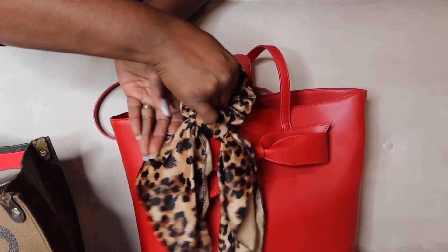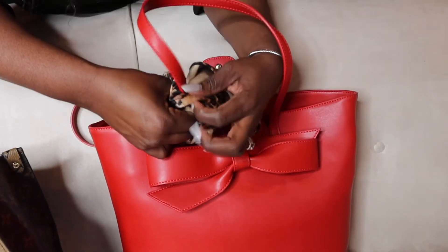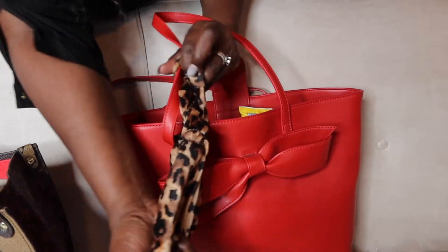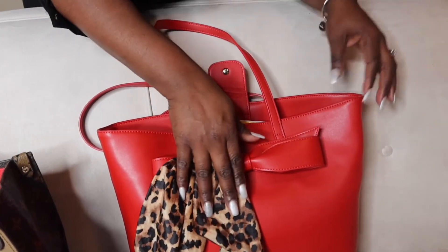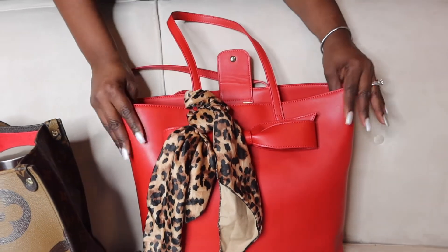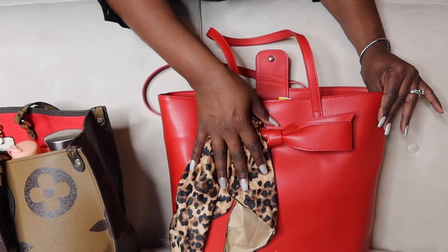I'm doing this backwards since I'm not fully in the camera's view, but here we go — pull it through and put it on the handle. You fluff it out and you have a little bit of decor. Like I said, this bag already has some decor so I wouldn't add it here, but it gives a cute little bit of flair. You can change it out once a week, daily — whatever you like.